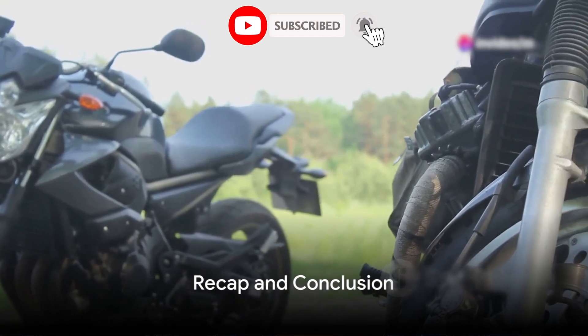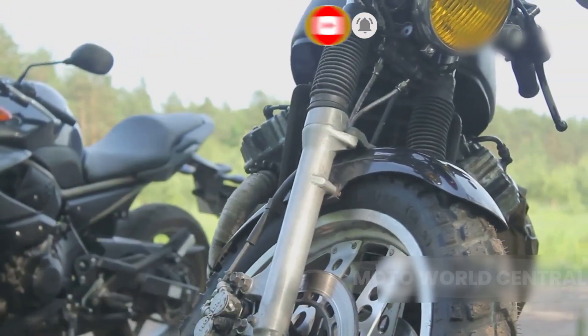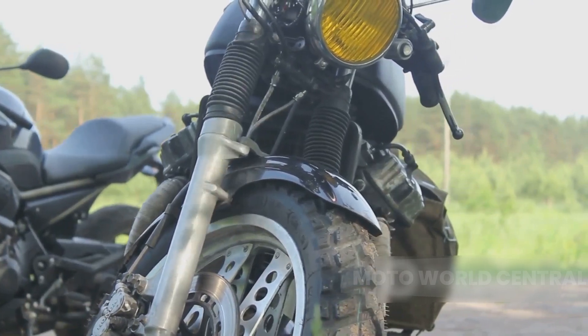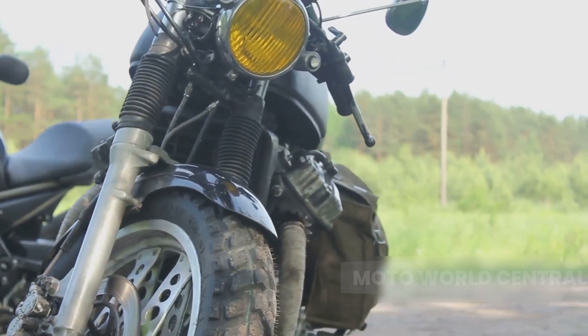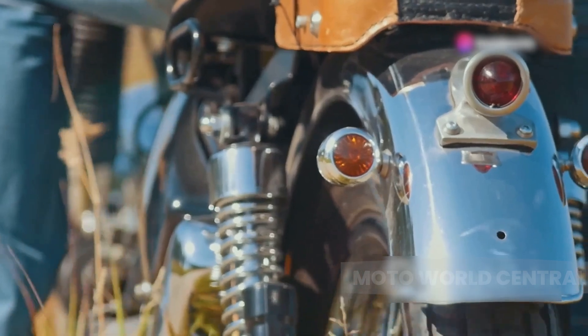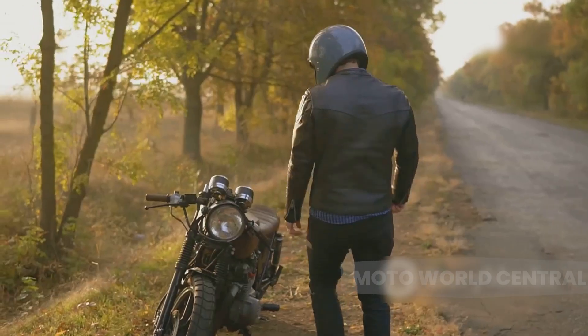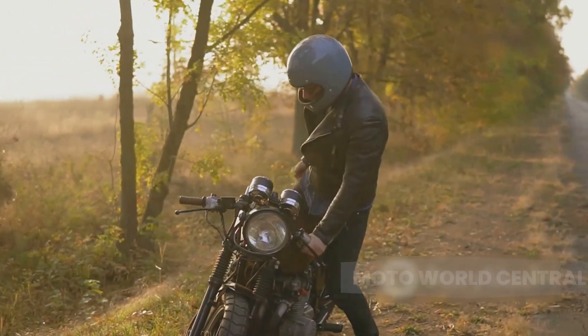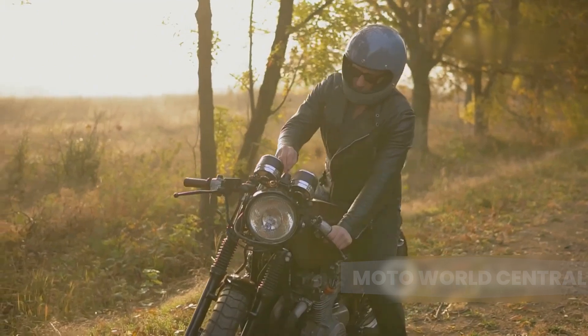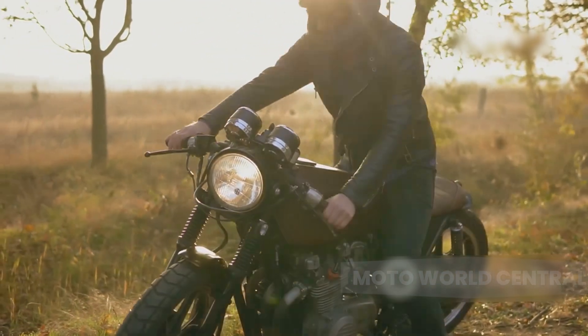So we've traveled through the world of motorcycle engines today — from the simplicity and affordability of single-cylinder engines, the balanced performance of parallel twins, the distinctive rumble of V-twins, to the smooth and powerful operation of inline-fours. Every engine has its unique charm and purpose. Understanding these engines not only fuels our fascination, but also helps us appreciate the engineering marvel that is the motorcycle.